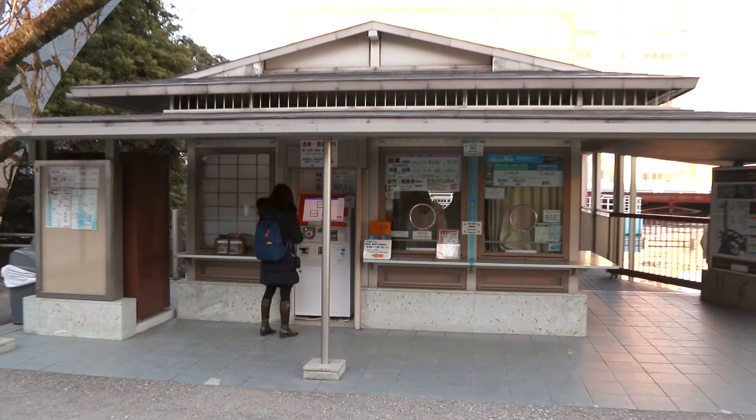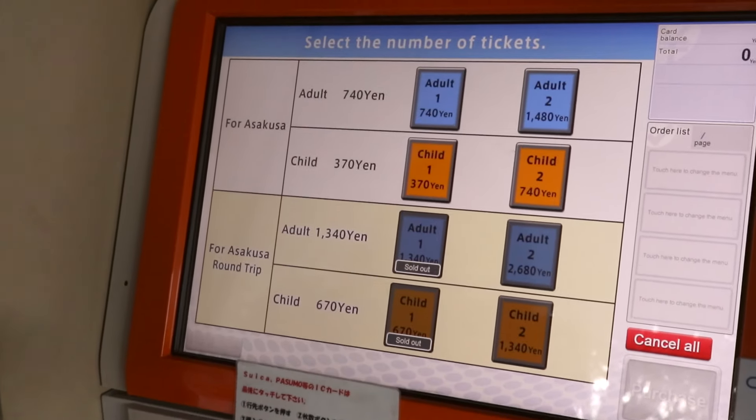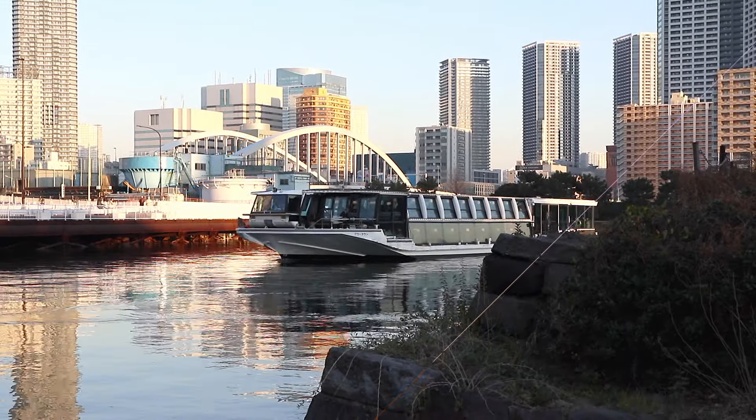After having traditional tea and sweets we're heading to the last ferry to go to Asakusa. The last one is at 4:15, so it's getting pretty close to that time — let's hurry up!